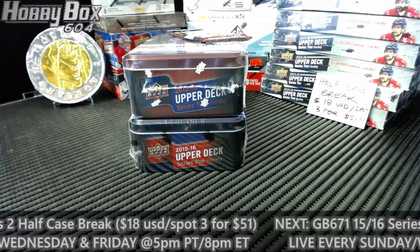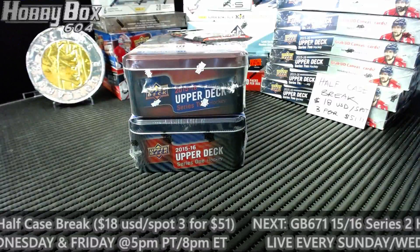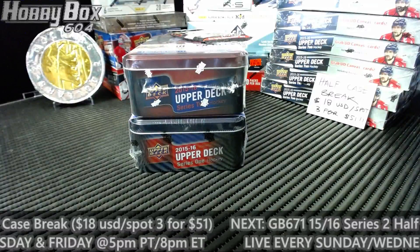What's up everyone, Hooman here. Group break number 639 — double 10s, 15, 16 — Upper Deck series 1 and 2.